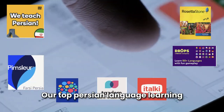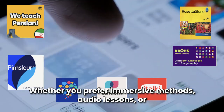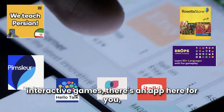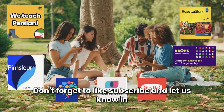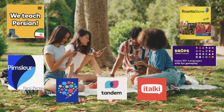And there you have it — our top Persian language learning apps to supercharge your skills. Whether you prefer immersive methods, audio lessons, or interactive games, there's an app here for you. Pick the one that fits your style and start your Persian journey today. Don't forget to like, subscribe, and let us know in the comments which app you're excited to try.